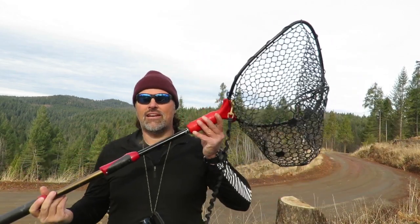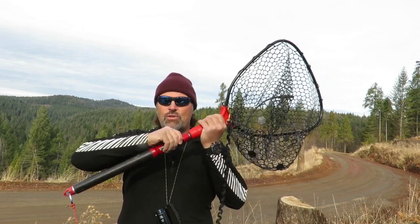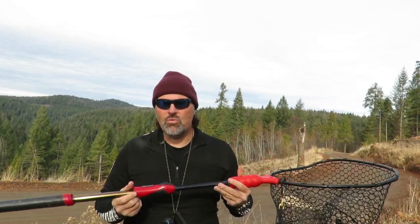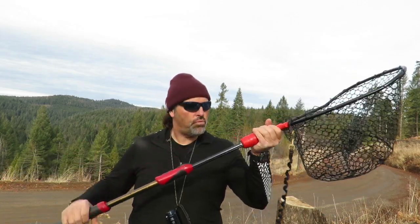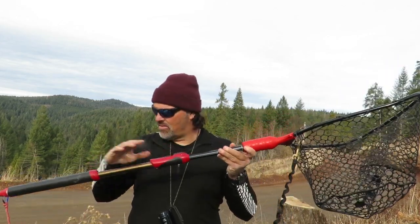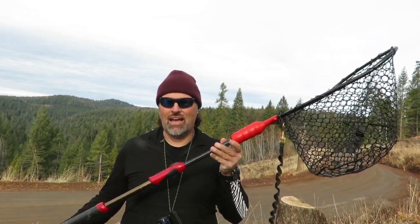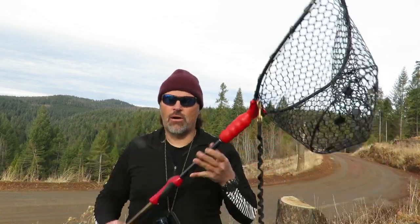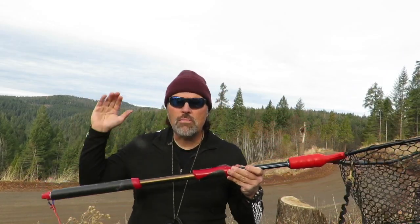You guys have seen this net on the channel a bunch. This is my Ego Slider Net — it slides up and down. This net is three years old, still going strong. It's been dropped, kicked, stepped on, dropped in the water, slid off the top of my truck — it's been around and still works pretty darn well. When you see me out in the kayak with this net, it is slid out to maximum length 99% of the time. The Ego Series nets are great nets, and I've gotten more than my money's worth out of it.